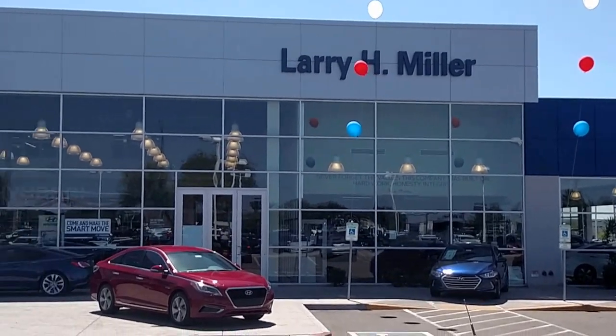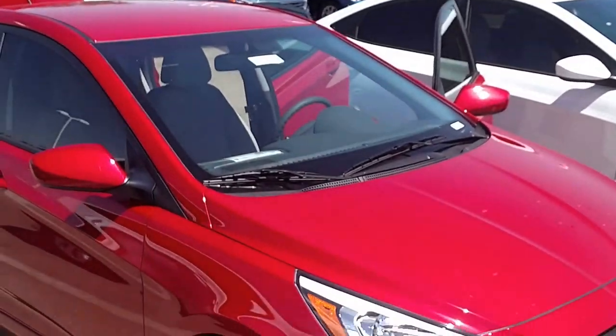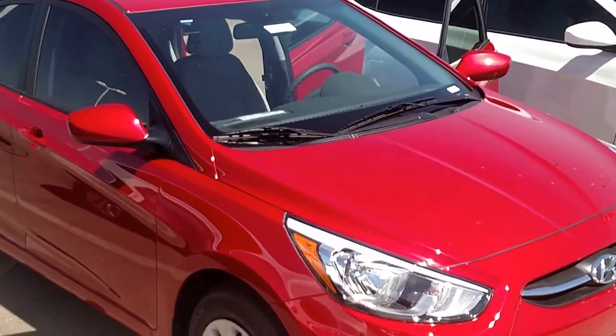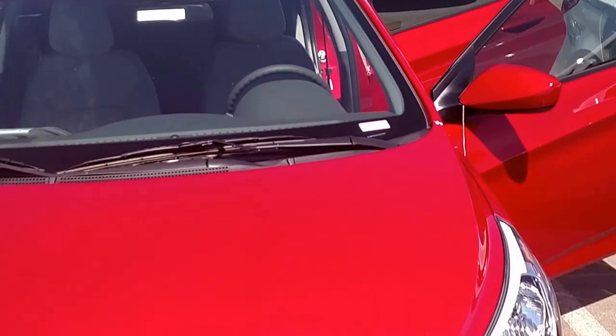Hi, it's Loren Rosenberg from Larry Miller Hyundai. I just wanted to take a moment to show you the 2016 Accent we've been talking about. You haven't had a chance to come in and take a look at it yet, so I thought I'd bring the car to you.